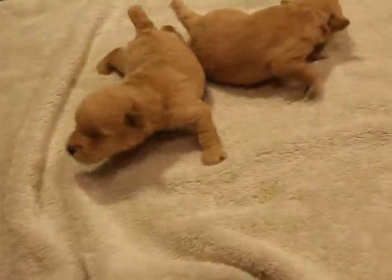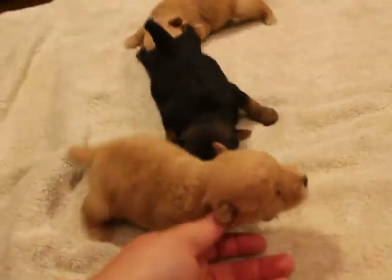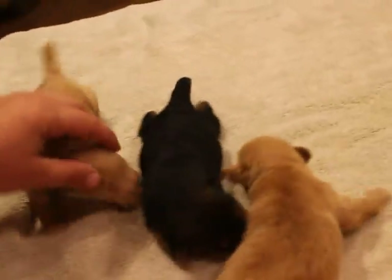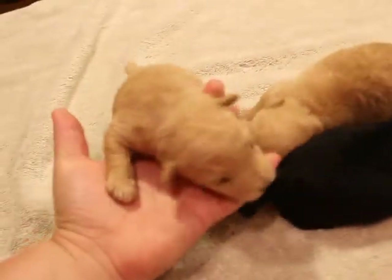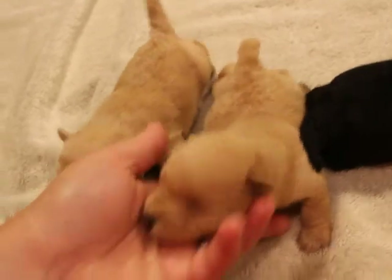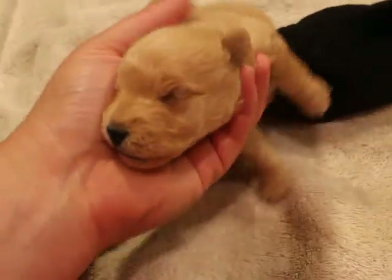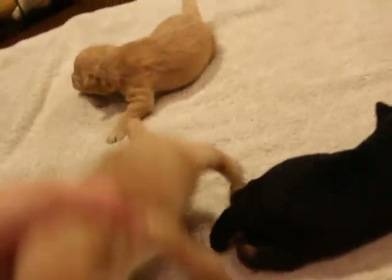They are so cute. As you can see, they're chubby and squirmy and learning to crawl around, looking for milk right now everywhere. Aren't they cute? Awful cute. So Octavia is a Wheaton Lakeland and Oscar is all black — that's their mom and dad.